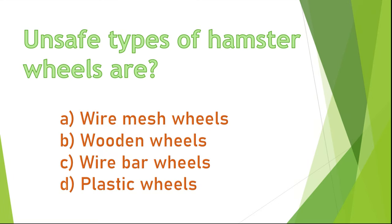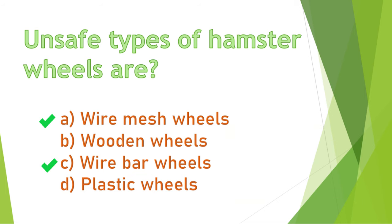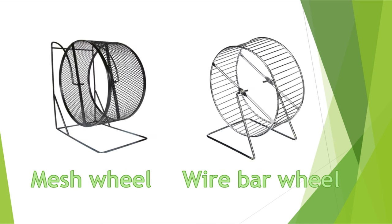Question 1. Unsafe types of hamster wheels are: A) wire mesh wheels, B) wooden wheels, C) wire bar wheels, or D) plastic wheels. A and C are correct because they can injure or break your hamster's leg.